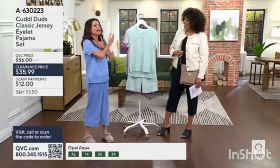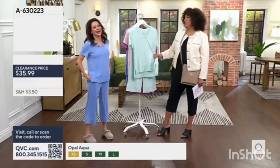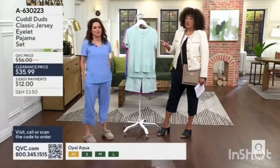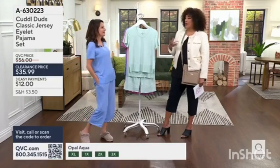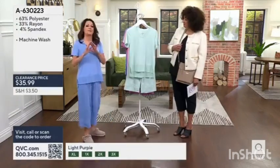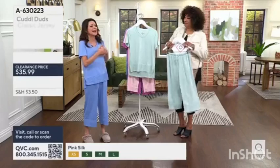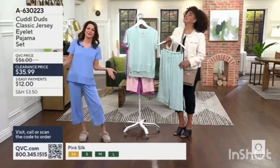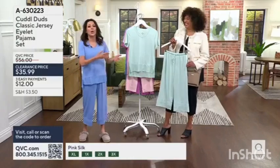We've never done an eyelet before. Some eyelets have to be cotton, but this one is so good. These are PJs, but anymore, for a lot of people, your pajamas are just your lounge outfit — your kick-around-the-house set.